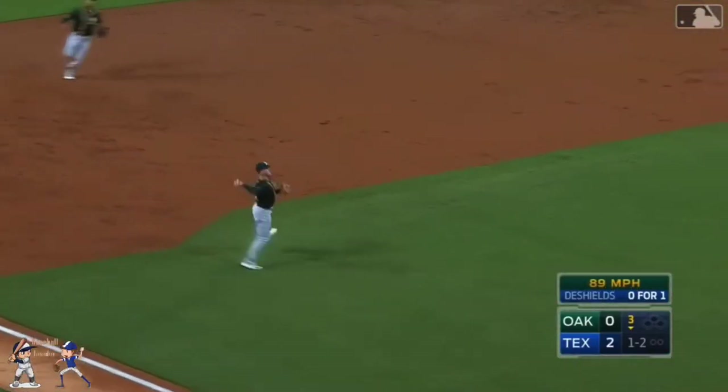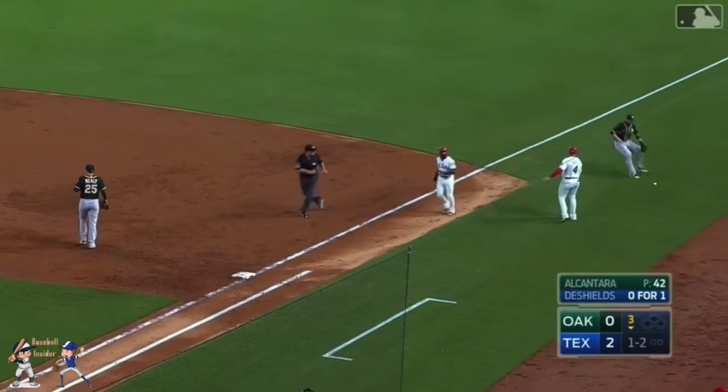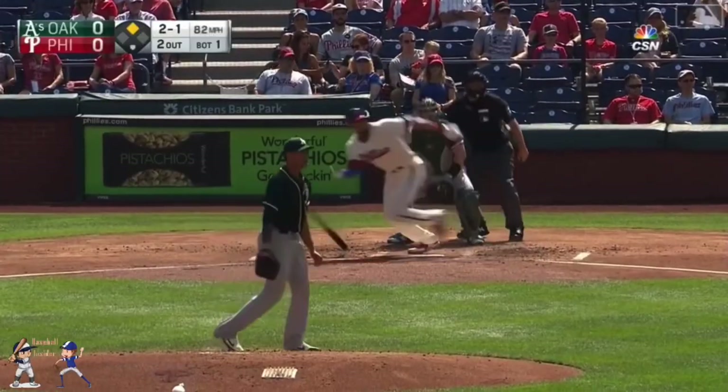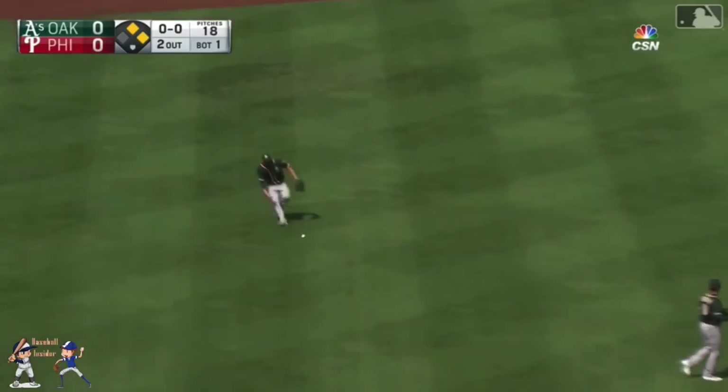Slow roller. Third base. Chapman fires. And that one hit the Shields right as he got to first base. Towards the third base. Off the glove of Chapman. Into shallow left. And Arano scores. The Phils take a 1-0 lead.